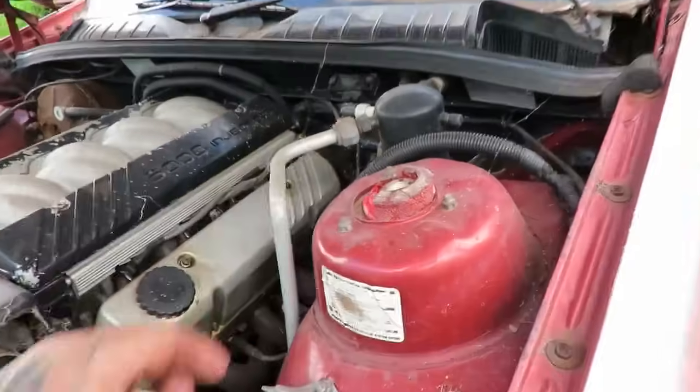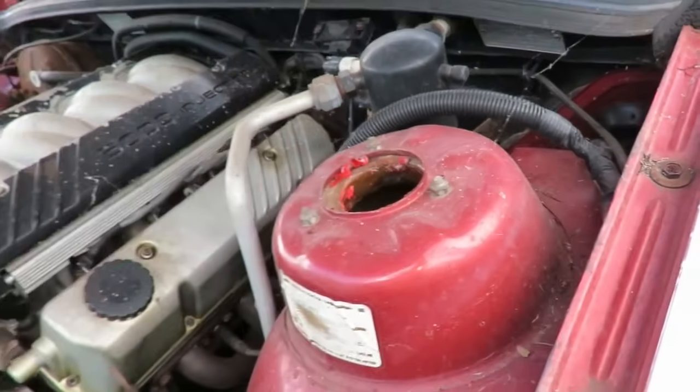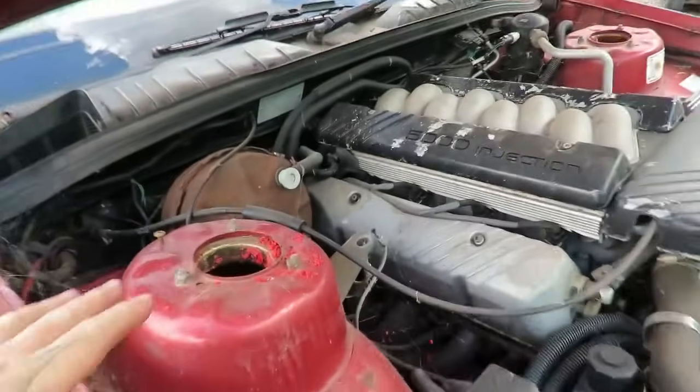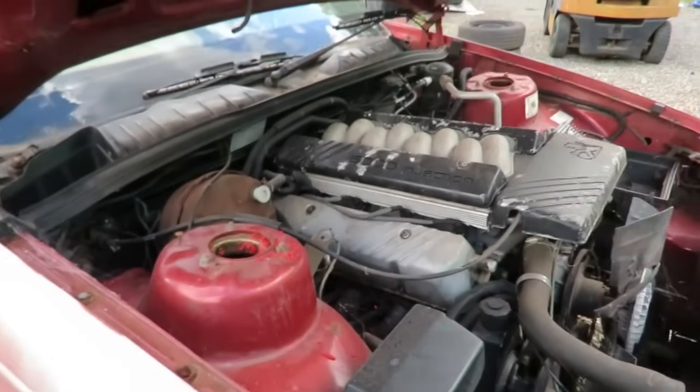I'll never put nolethane bushes in a car ever again - they are just junk. I ordered new top hats; there are some in other cars around but the nolethane ones will break again. There's a Commodore over there but by the time I pull struts out, use spring compressors, get the tops off and put them in, I just ordered new normal rubber replacements instead.